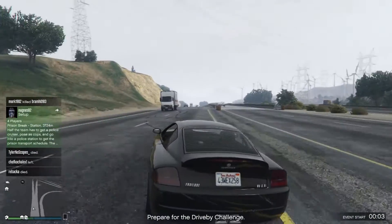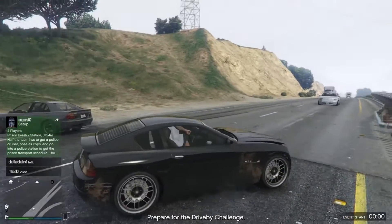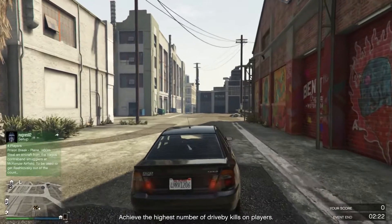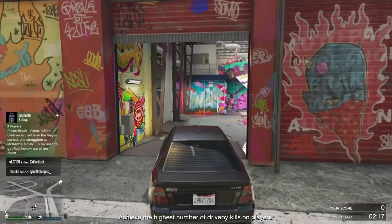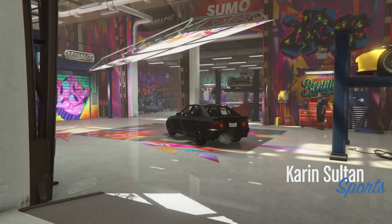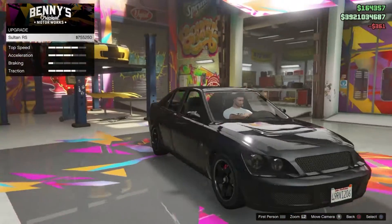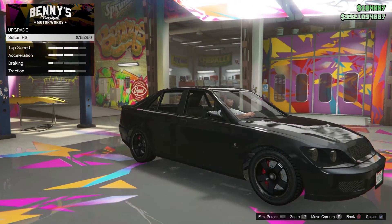Basically, what you can do with these cars is fully customize them. I'm going to go ahead and get one. I am now heading into Benny's Original Motor Works to show you that you can customize this. After the repair, you can actually go ahead and upgrade to the Sultan RS — I'll go ahead and do it for you guys.